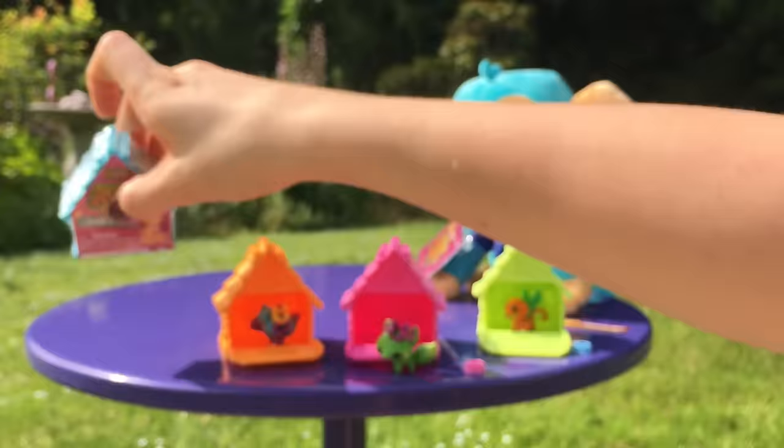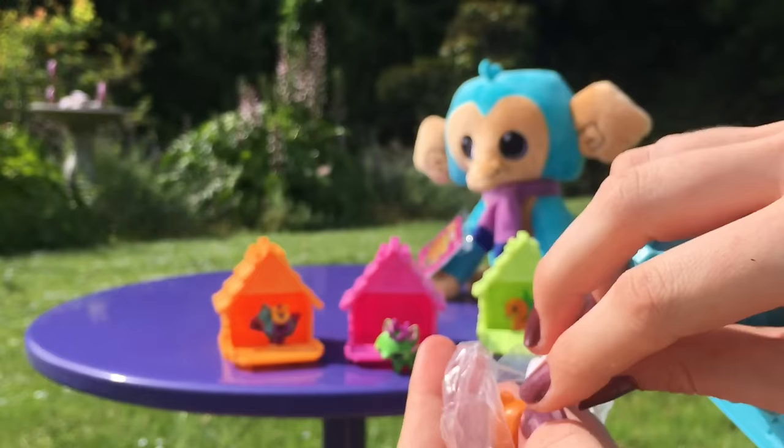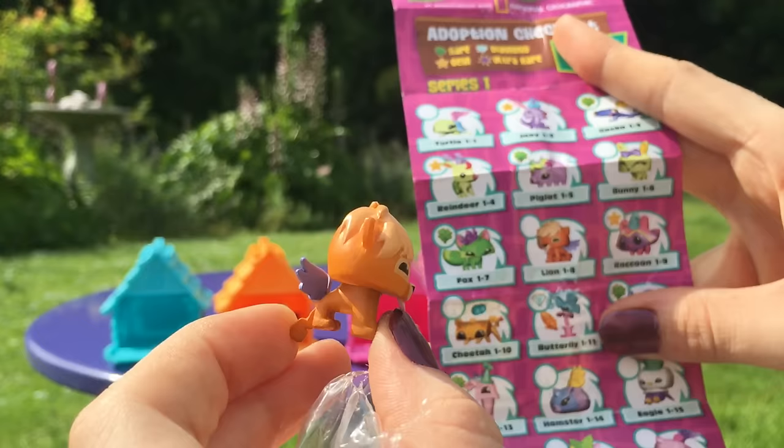Next, the blue house. And we have a lion cub. Look at that little tongue. Another code to redeem. And our little lion friend. You guys should put suggestions in the comments for what I should name these guys. They're so cute. Lion, you aren't rare. I'm sorry, little one.